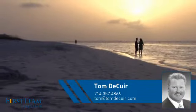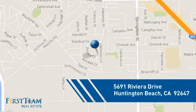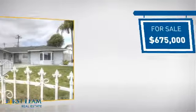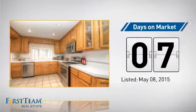This detached home is a great choice for families who want the privacy of their very own lot, and it's located in the Huntington Beach area. Currently listed at just under $700,000, it just went on the market this month.